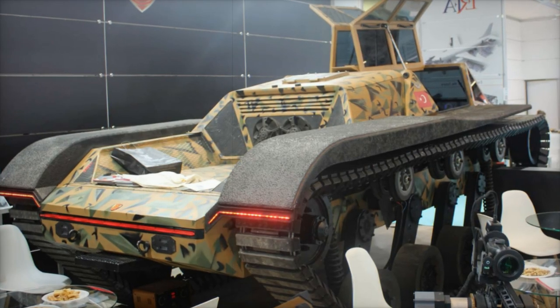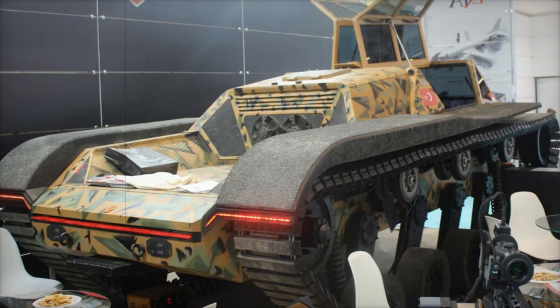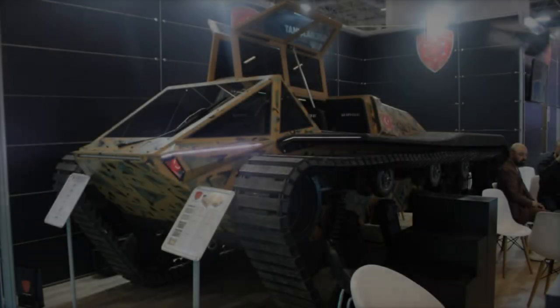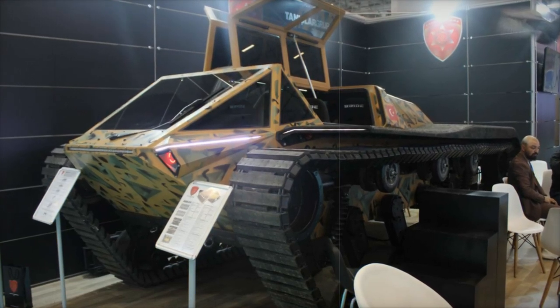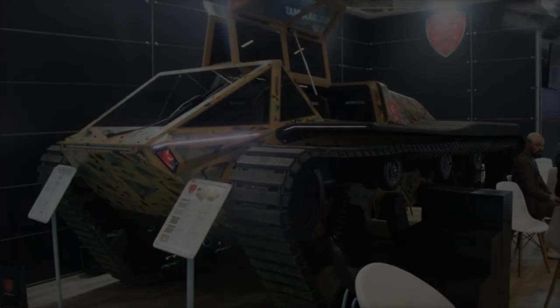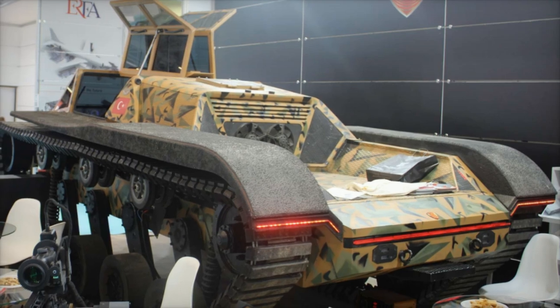Measuring 520 centimeters in length, 268 centimeters in width, and 236 centimeters in height, it comfortably accommodates a crew of up to six members. The vehicle can reach a top speed of 90 kilometers per hour on roads and has an impressive range exceeding 500 kilometers, ideal for extended missions.